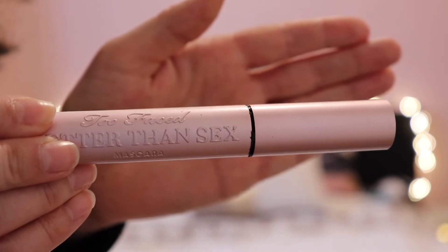My second favorite product is the Better Than Sex mascara by Too Faced. This mascara makes my lashes longer as well as thicker, and I usually apply two to three coats, or I pair it with another mascara to make my lashes even longer.